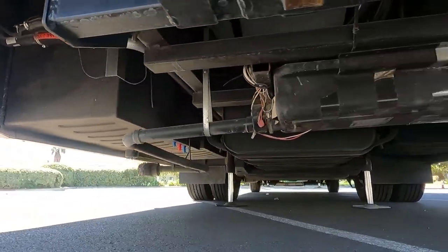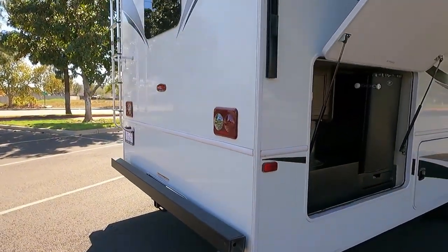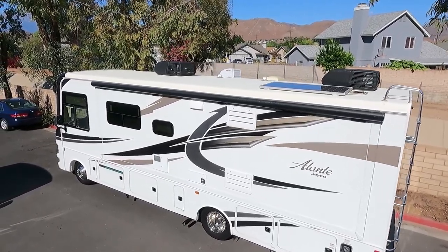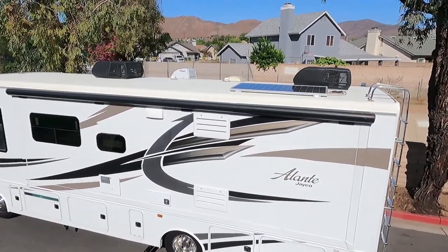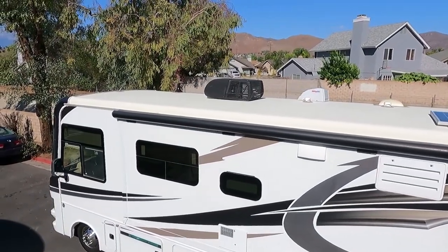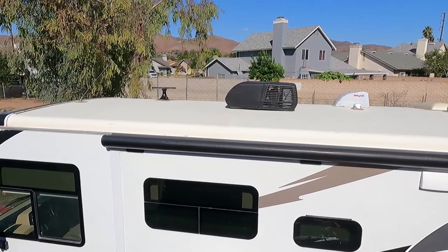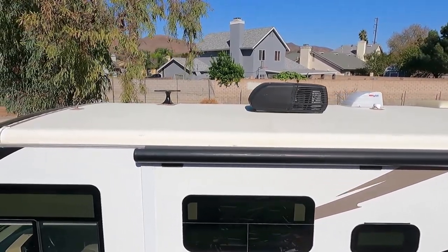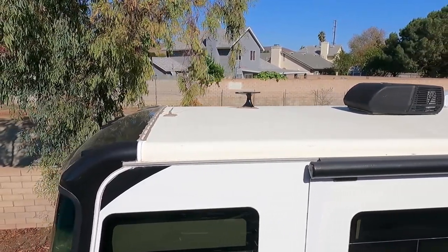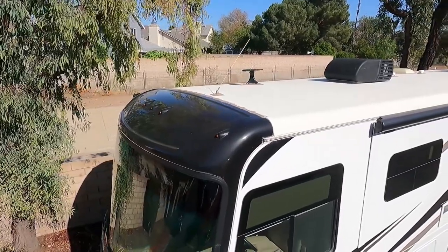The big round airbag is what the weight of the RV sits on while driving, giving you a soft, cushioned ride. On the roof we can see the solar panel and two factory-installed air conditioners. These rooftop ACs are unique soft-start units — they don't take a big surge of power to start, which is why you can run both on just a 4,000-watt generator.